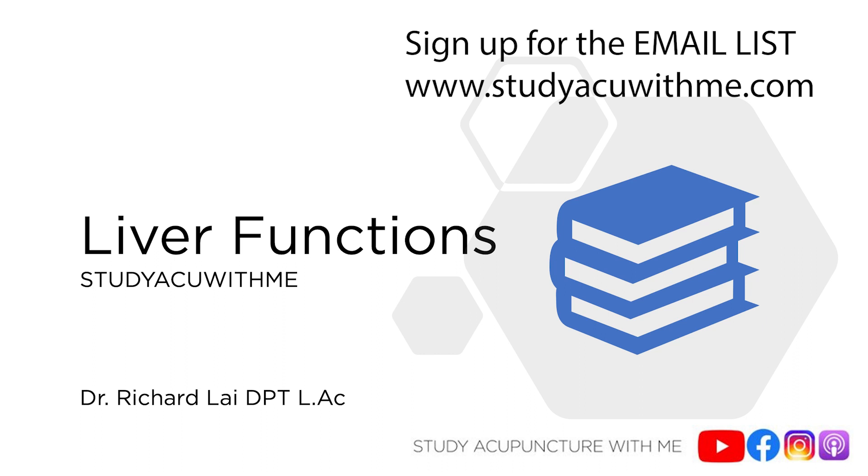Hey everyone, Dr. Richard Lai here with Study Acupuncture With Me. Welcome if it's your first time here, thank you for listening. My name is Richard and I'm a doctor of physical therapy and I'm an acupuncturist.